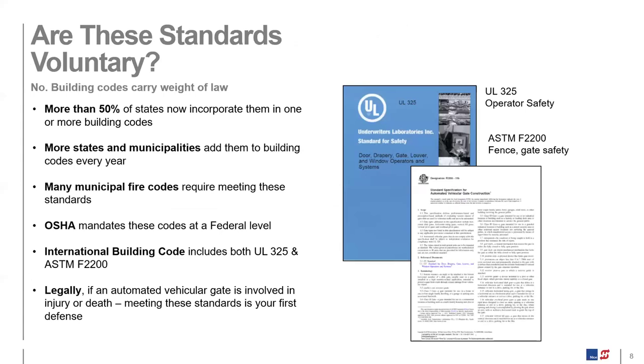You'll hear from some that UL and ASTM standards are voluntary and don't carry the force of law, but nothing really could be further from the truth. Nevada became the first state to embrace them back in 2001, followed by Louisiana and Florida. By 2014, more than 50% of states and municipalities were including them in their building codes. You'll find OSHA includes it at the federal level, and you'll also find this standard listed in the International Building Code.